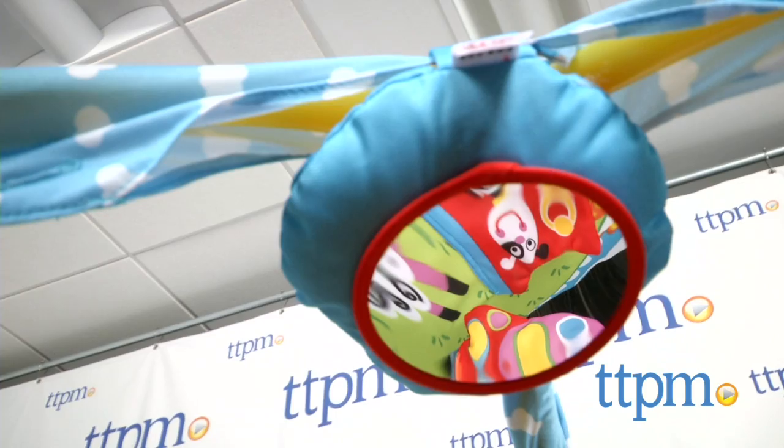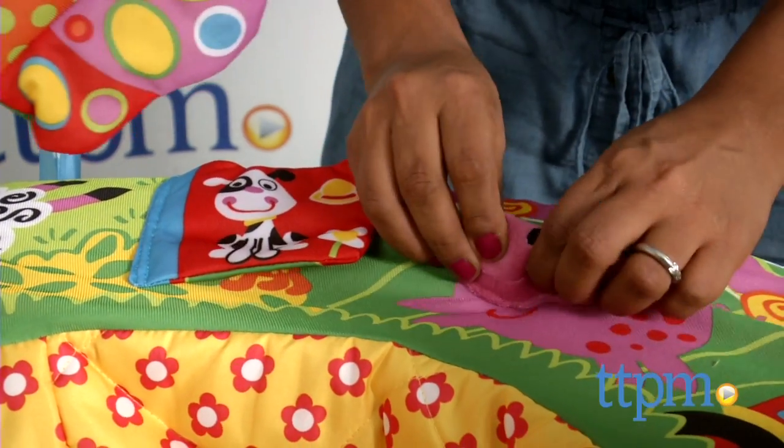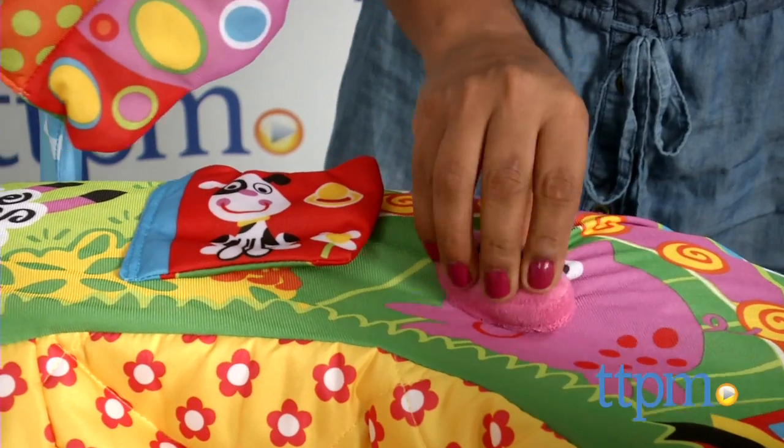This nest has eight stimulating activities which include crinkly noses, stringy tails and fuzzy sheep, peekaboo windows, squeakers, and so much more.